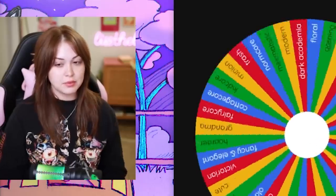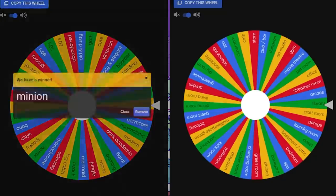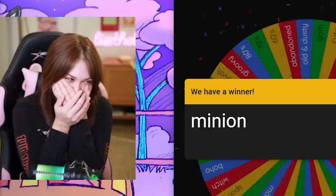I need something good. I need something good. Give me something kind of difficult, but like not too hard. Okay — we got Minion library!